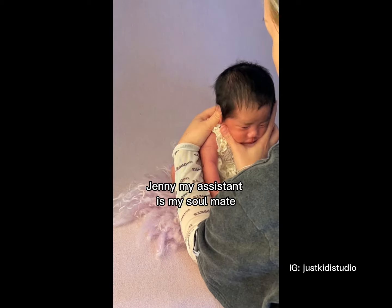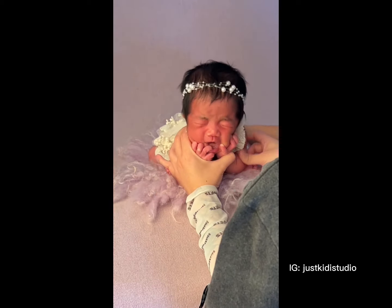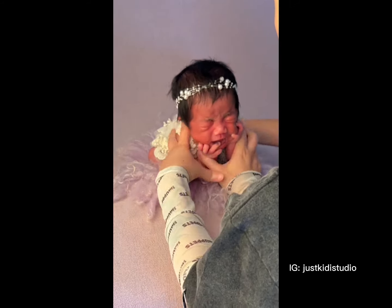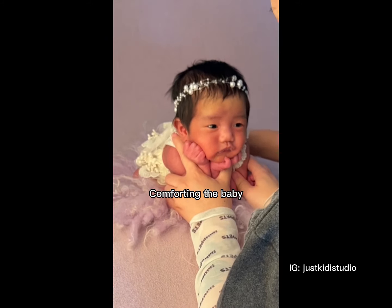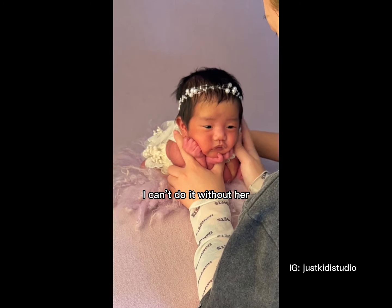Shani, my assistant, is my soulmate. She's always there for me, comforting the baby. I can't do it without her.